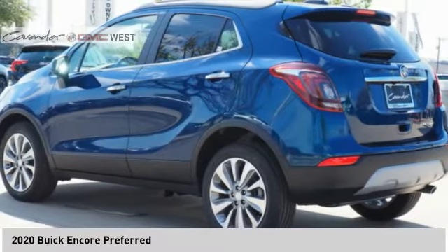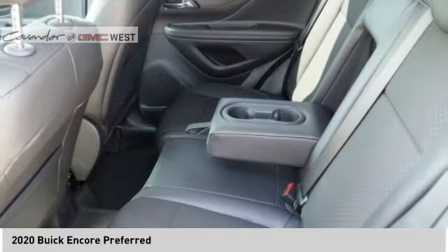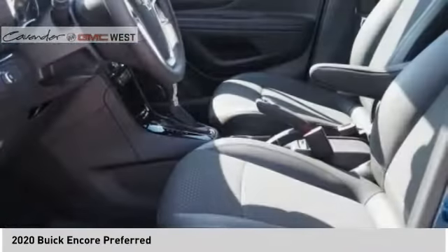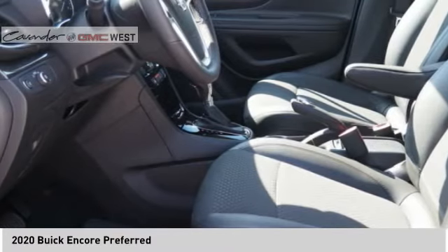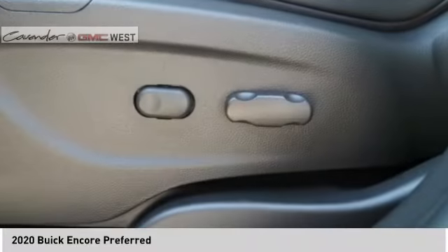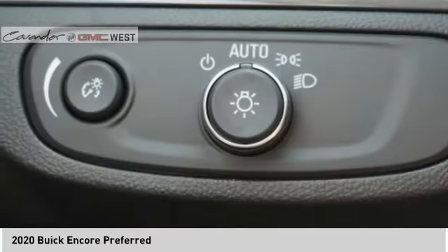Rear view camera, airbags, front knee airbag, audio, internet radio, Pandora. This isn't just a vehicle, it's an experience. So stop in for a test drive today.